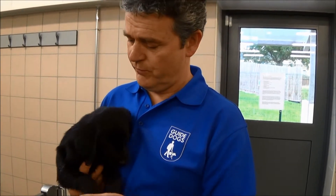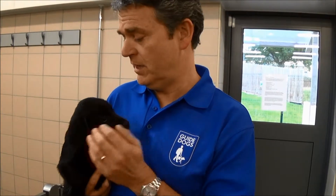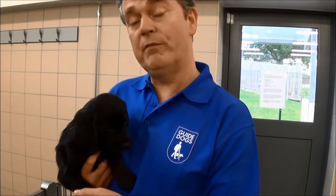Then they come into the National Breeding Centre here between six and seven weeks of age, and they're here for about a week where they have their microchips and vaccinations and a vet check to make sure that they're fit and healthy before they go on to the next stage of their journey.